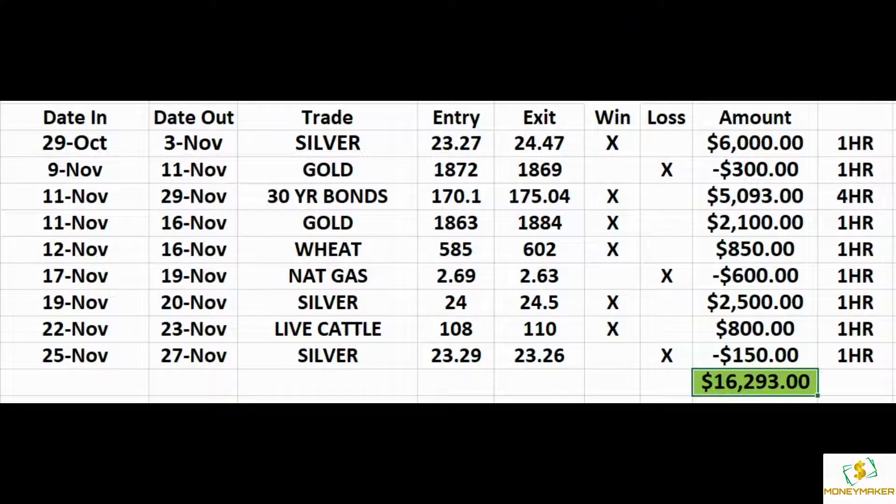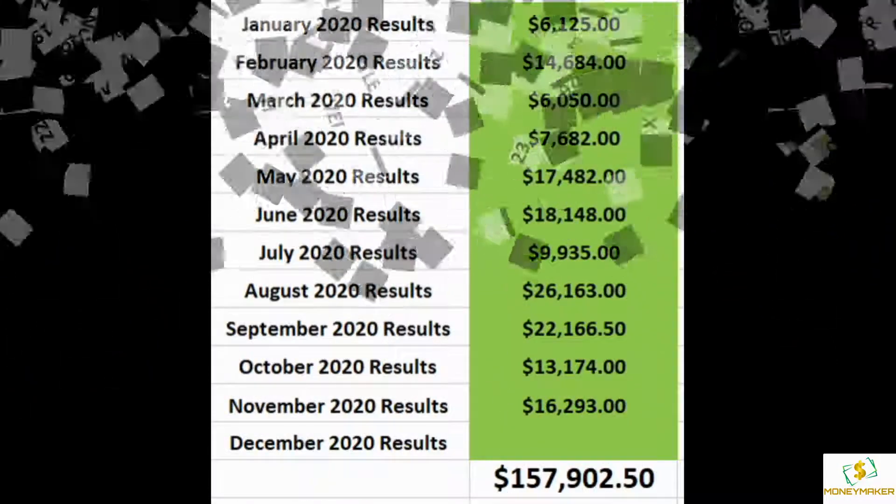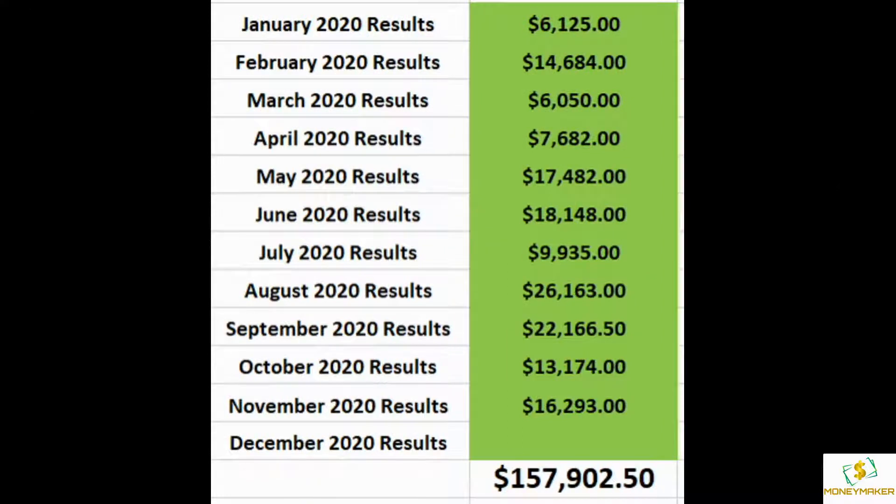Another great month for MoneyMaker in November — sixteen thousand dollar profit from back testing my spread indicator on one and four hour charts, bringing the year-to-date total to one hundred and fifty seven thousand nine hundred dollars.